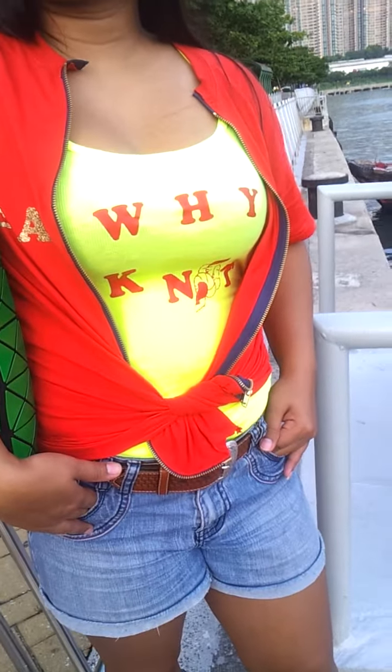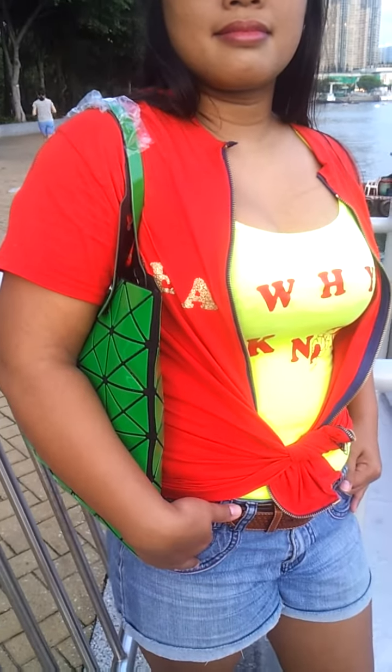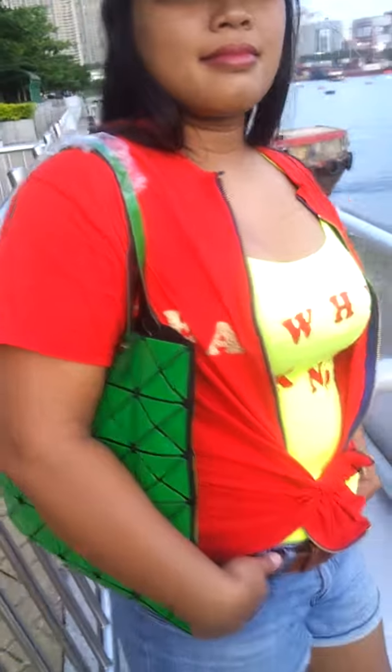Hi guys, this is Jen with americaglobaltrading.com and basically what she has is a really nice t-shirt, the why-not t-shirt with the knot in it. It's got a really nice red blouse, sort of a t-shirt that has zippers on it, it's really cool, it's got zippers on the side — it's a really cool jacket and then she's got a nice purse.